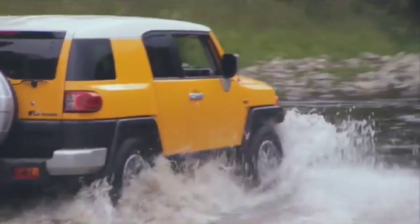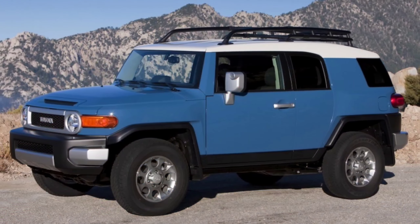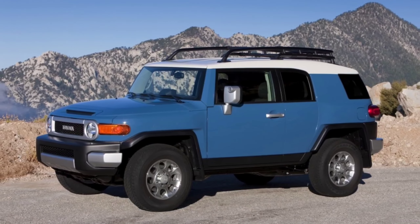There's been no word regarding a next-gen version yet, but we may have found something to keep fans of the model satiated until we hear from the carmaker. This is an all-new FJ Cruiser.